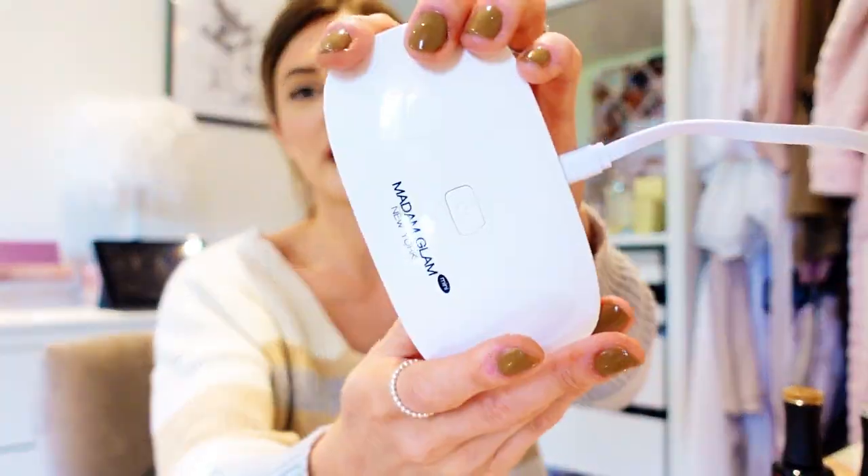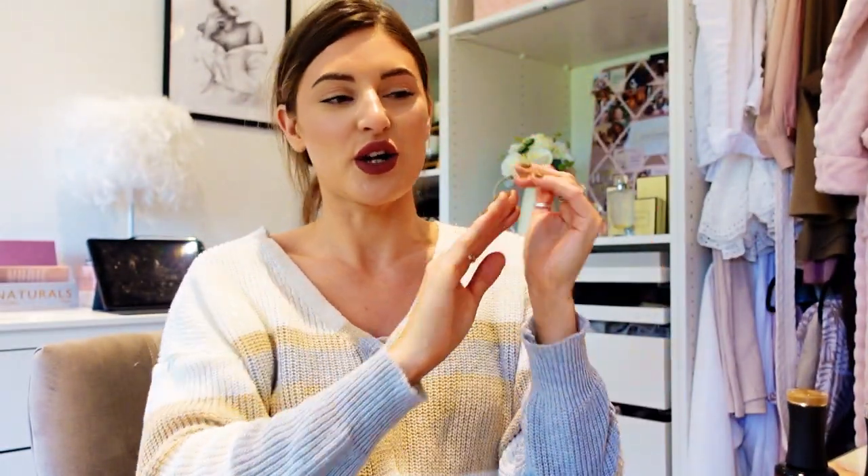It's also really portable — you could take it away with you on holiday and fix your nails because it's not a lot of stuff you need. I really recommend it. It's my second time using it and it's really good. I'll probably get some more colours for summer — brighter colours. I absolutely love it. I'll leave it linked below with any discount codes. The brand is Madame Glam New York — they also have an Instagram page which I'll link.